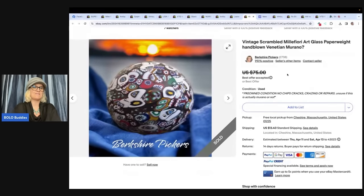The next item is a vintage scrambled Millefiori art glass paperweight, hand blown. She got it at a church sale for $1 and sold it for $65. That is Berkshire Pickers.